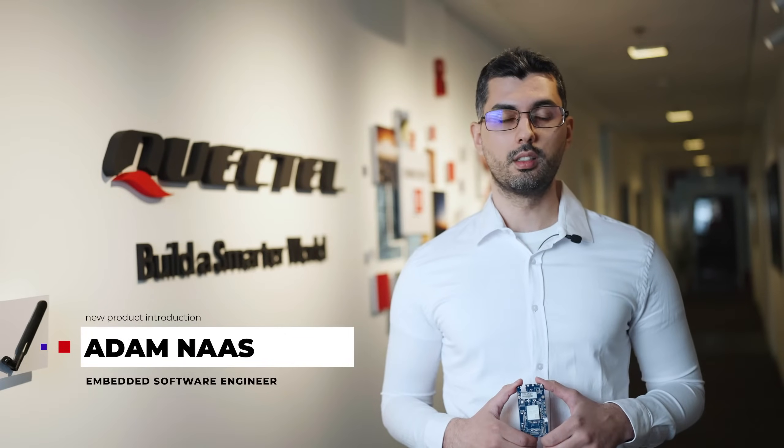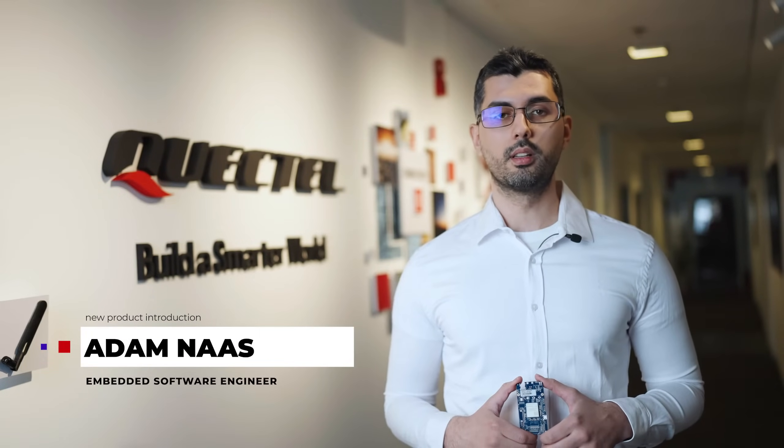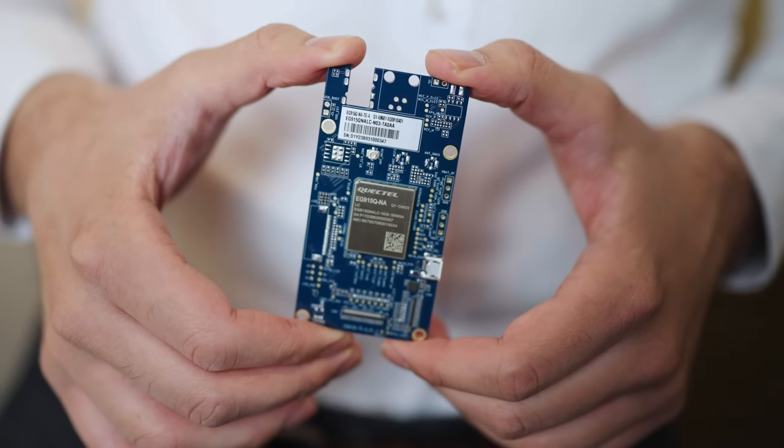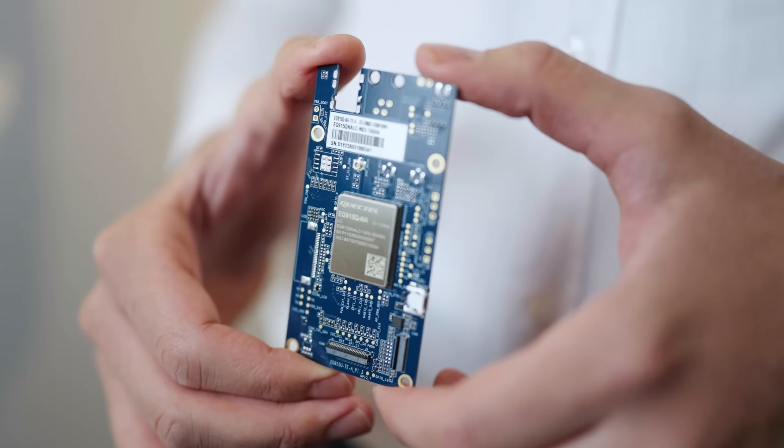Hi, I'm Adam Ness, Embedded Software Engineer at Quectel, and I'm pleased to tell you about our new Quectel EG915Q-NA Internet of Things M2M Optimized LTE CAT-1 module. The EG915Q adopts 3GPP Release 14 LTE technology and delivers maximum data rates of up to 10 Mbps downlink and 5 Mbps uplink.